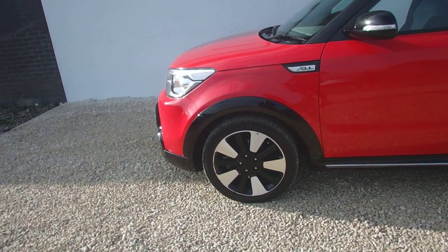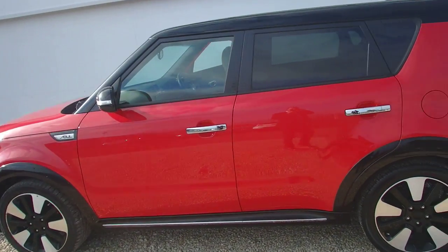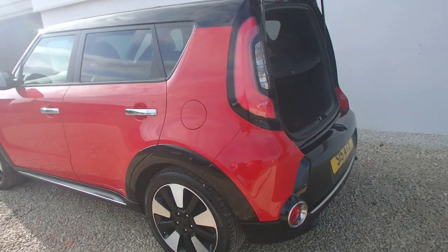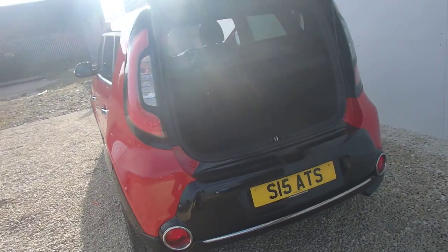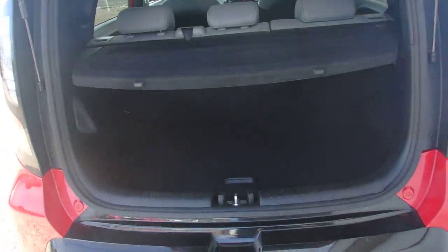The car has 19-inch diamond cut alloys which are in perfect condition, folding electronic wing mirrors, satellite navigation, reversing camera along with reversing sensors, a fantastic sound system, and a good-sized boot in the Kia Soul.